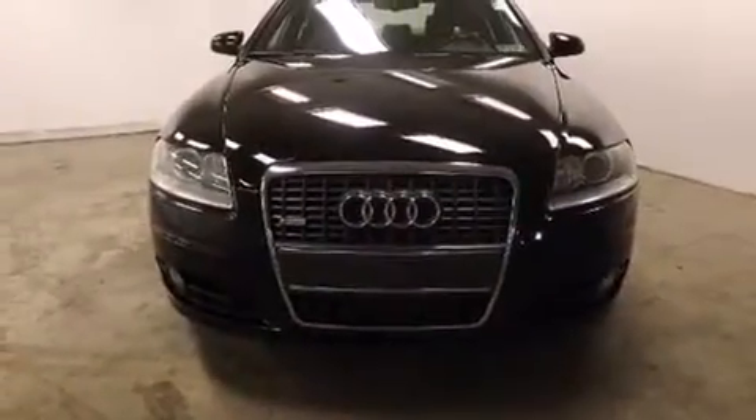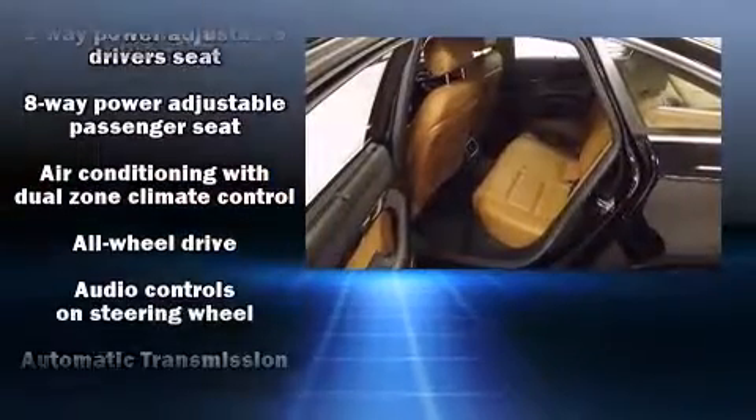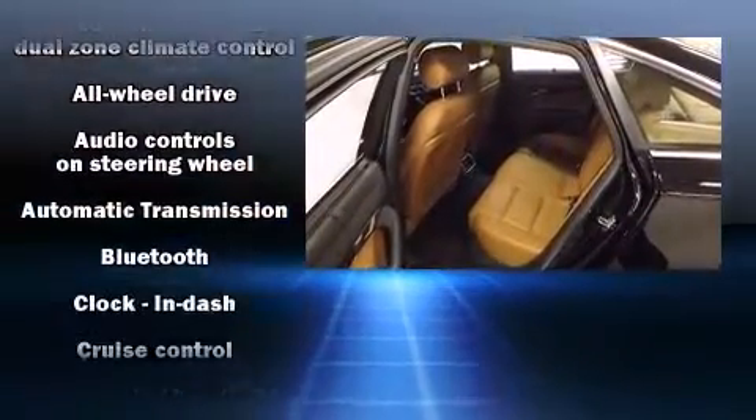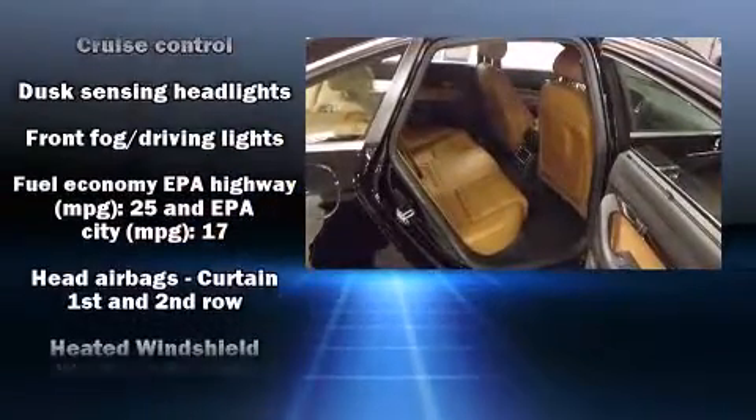Audi ensures the safety and security of its passengers with equipment such as dual front impact airbags with occupant sensing airbag, head curtain airbags, traction control, brake assist, a security system and four-wheel disc brakes with ABS.